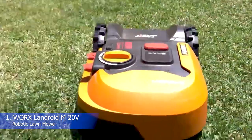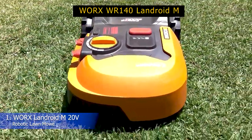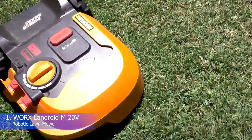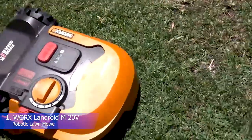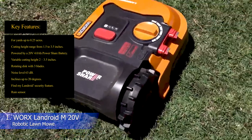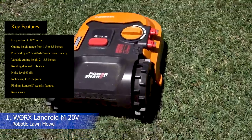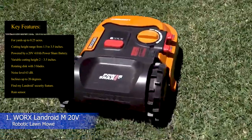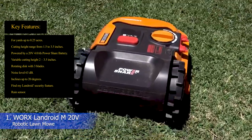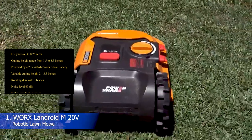Robot lawnmowers aren't cheap, which is why the security feature on the WORX WR140 Landroid M is so appealing. It contains a Find My Landroid module that alerts you when the machine is leaving its designated area in cases of theft. Key features: yards up to 0.25 acres, cutting height range 1.5 to 3.5 inches, powered by a 20V 4.0Ah PowerShare battery, rotating disc with three blades, noise level 63 dB, inclines up to 20 degrees, Find My Landroid security feature, and rain sensor.